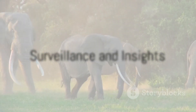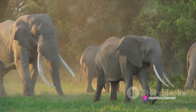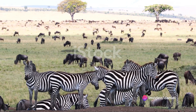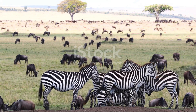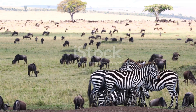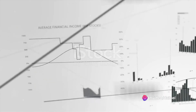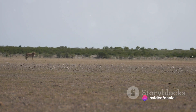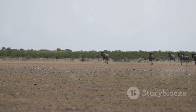But the capabilities of these collars extend beyond mere tracking. They provide round-the-clock surveillance of your study subjects. This constant vigilance allows you to observe the movements, migrations, and behaviors of these fascinating creatures, painting a vivid picture of their lives in the wild. The data gathered by these collars is a treasure trove of insights, enabling you to delve deep into the lives of your tracked animals, providing invaluable information to fuel research and conservation efforts.